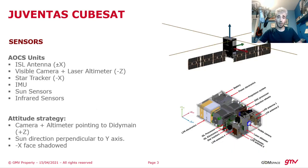Juventus will be equipped with two inter-satellite link antennas, and these antennas will be used for communication with ground through HERA. They will also be used for orbital navigation thanks to range and range rate measurements between HERA and the CubeSats.